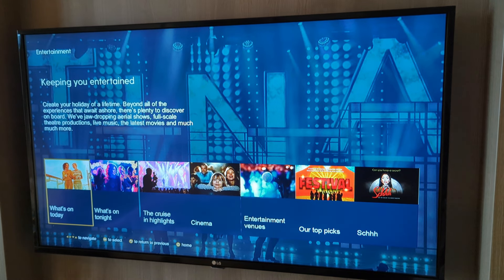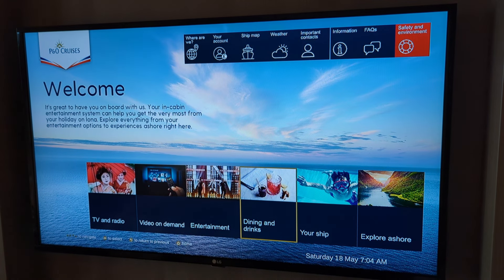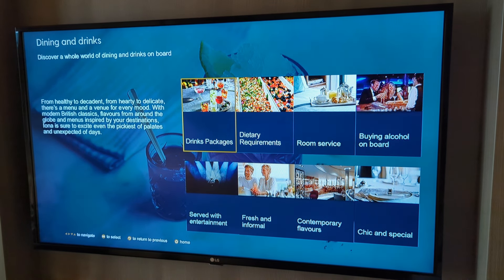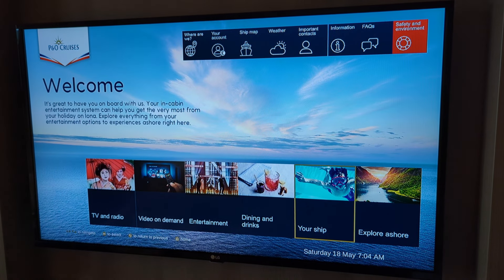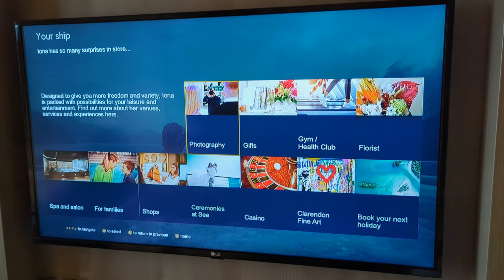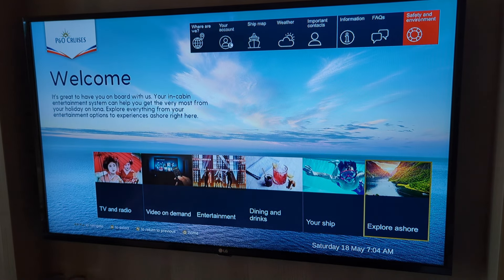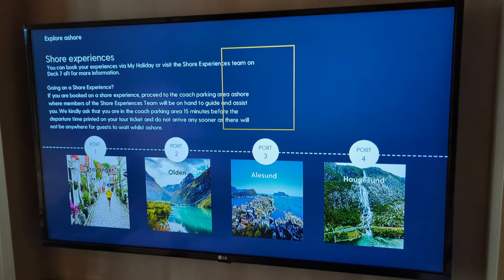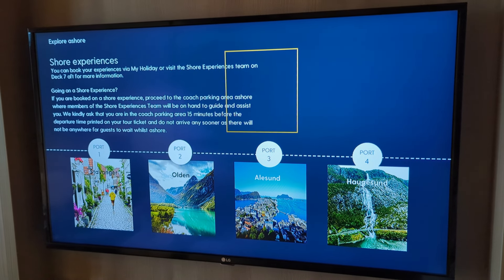On the entertainment tab you can get a more detailed schedule if you haven't looked at your Horizon magazine, and you can browse all the dining offerings and drinks packages on the ship. There's also content giving you more information about some of the ports you'll be visiting on your trip, which we thought was quite useful.